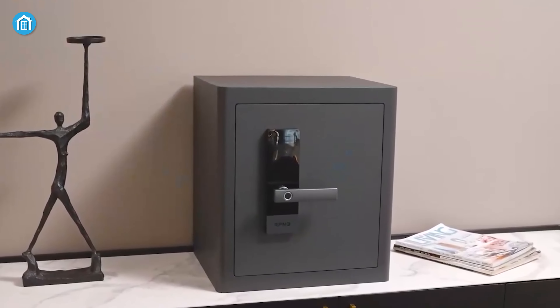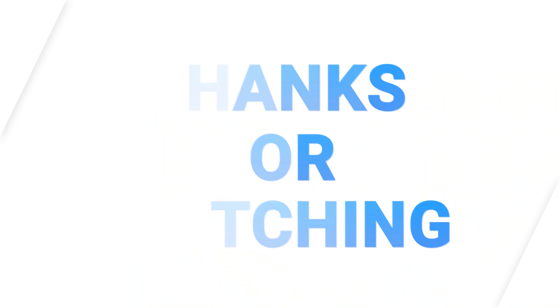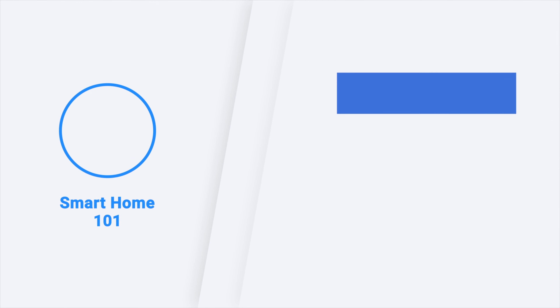So these were the five best wall safes for every home. Thanks for watching. Like, comment, and share with your friends if you found this video helpful. Subscribe to our channel if you want to see more videos like this on your feed.